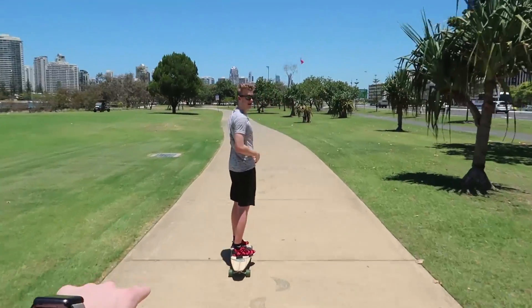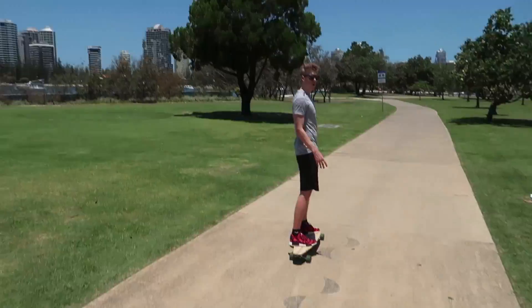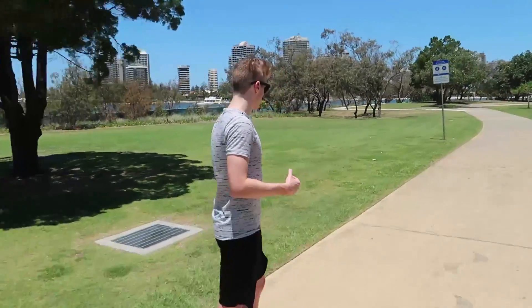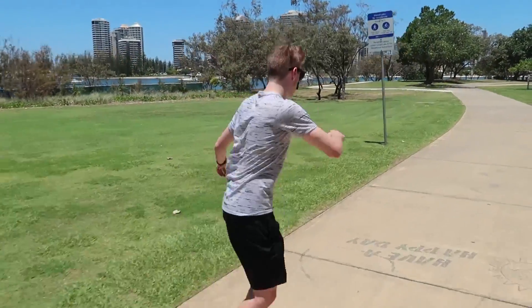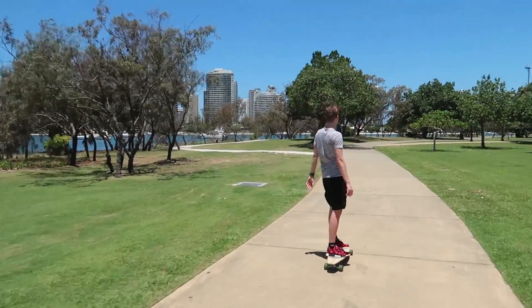Skateboarding session underway. He pushes with his back foot while I push with my front foot - I'm regular as well. What I'm trying to say is: which way is correct? Let us know.